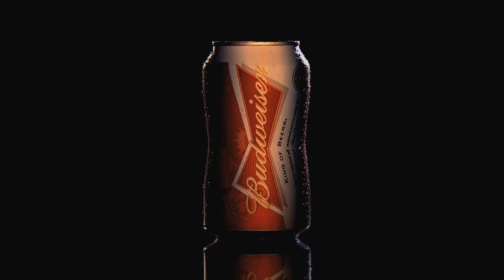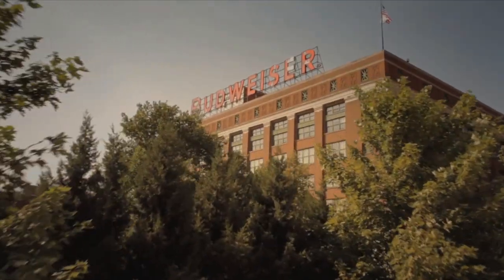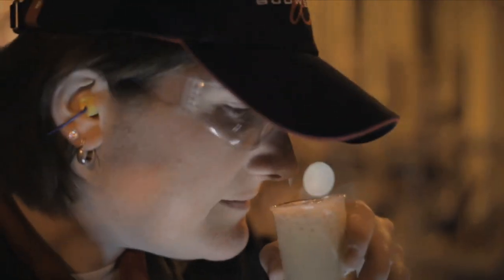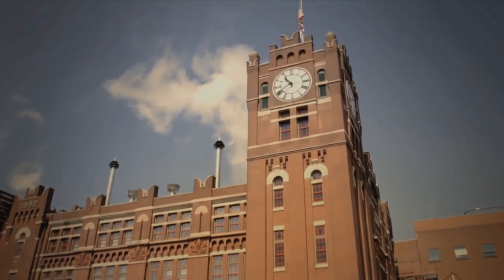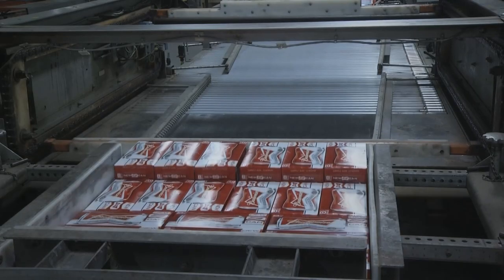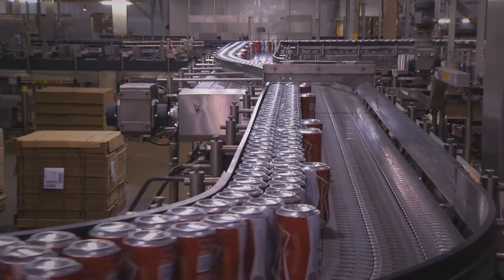Innovation and invention always has trial and error, and it was no different with this can. The great thing about Anheuser-Busch and our company is that we have expertise in every element of the brewing process. So if you come into our breweries, you understand the quality and the care we put into every beer that we make, every package that we fill, every can that we make.